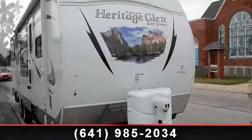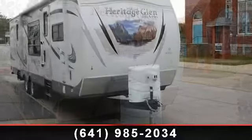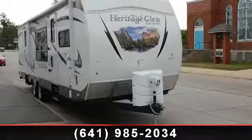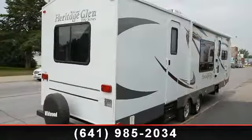Imagine yourself in this 2012 Forest River Wildwood Heritage Glen 292FK. Whether you are planning on vacationing, adventuring, or just relaxing, this travel trailer does it all.